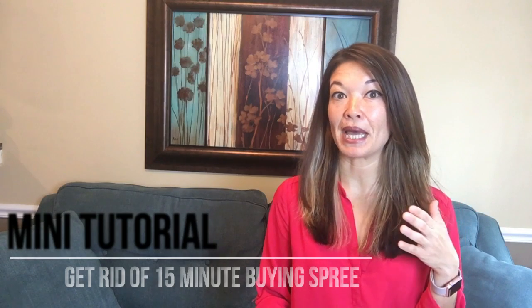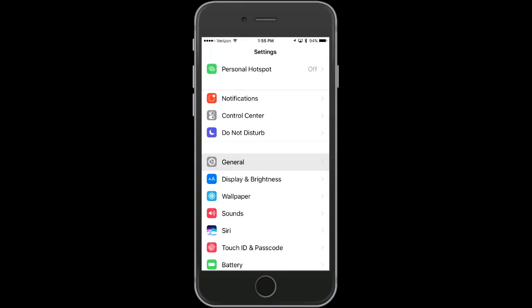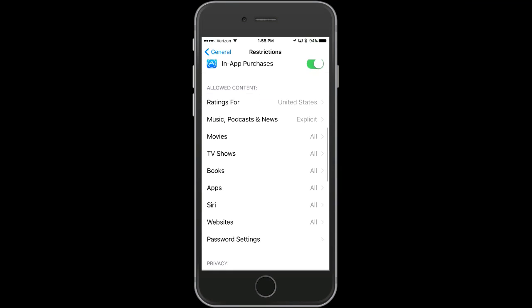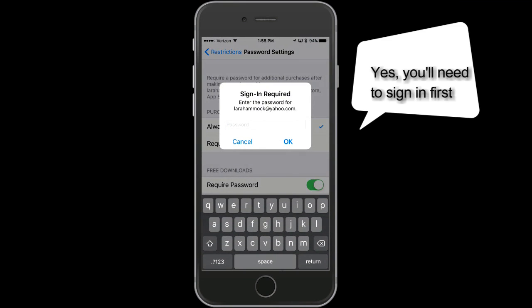Here's how to get rid of the default 15-minute app-buying window on your kids' devices. Go to Settings, then General, then Restrictions. You'll need to put in a passcode to enter this area. Scroll down to Password Settings and then choose to require a passcode for every app purchase, including free ones. I'll post a video soon about this whole iPhone Restrictions area.